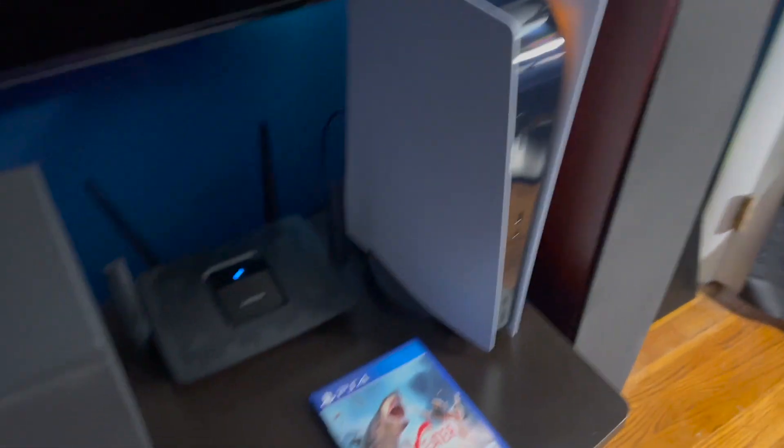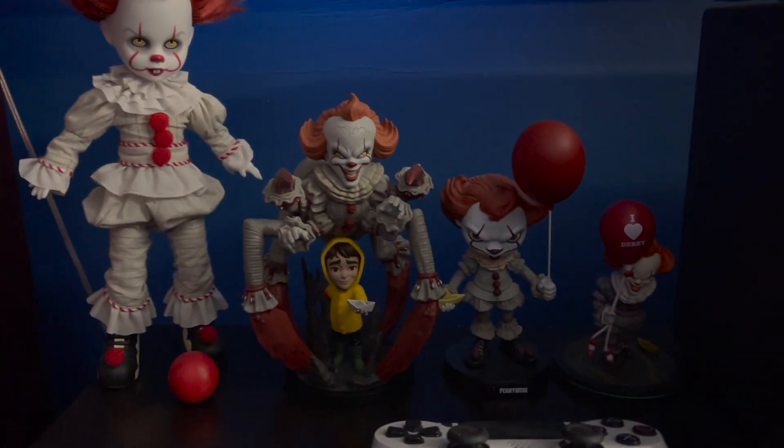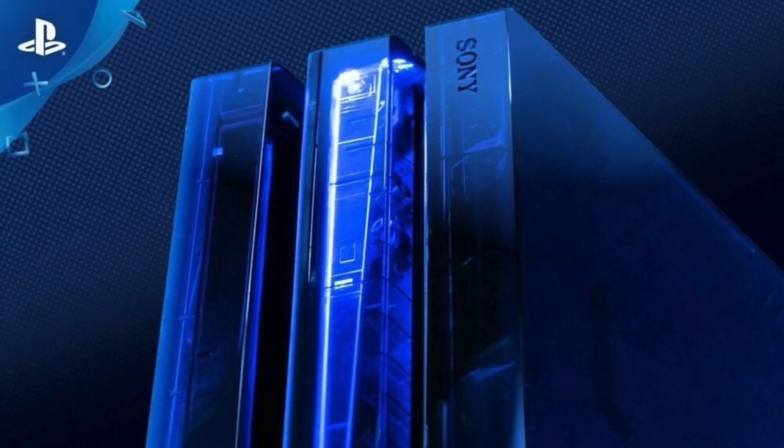And the PS5 router center channel. Here we have a couple of Pennywise figures — the Minico between these two Q-figs, the basic one and then the deluxe. I've got the Pennywise Living Dead Doll. Coming down here we have the PlayStation 4 Pro — this is the 500 million system. It's got a clear blue, hard to see in the light, but trust me, it is a pretty cool clear blue.